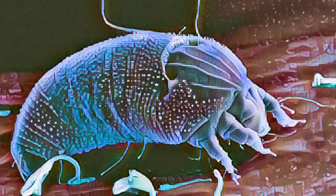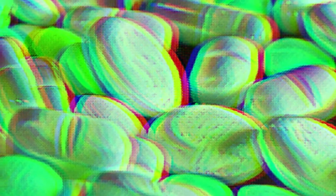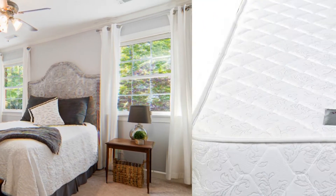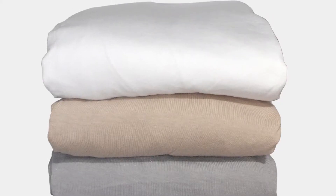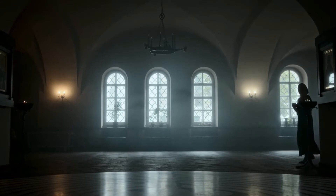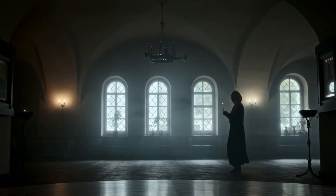Dust mites are minute insect-like creatures that produce some of the most prevalent indoor allergens, which can cause allergic reactions and asthma in many people. Bedding, mattresses, soft furnishings, carpets, drapes, and your home can harbor hundreds of thousands of dust mites. House dust mites are a variety of mites that live in homes and are found in conjunction with dust.